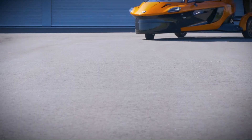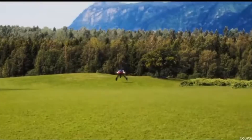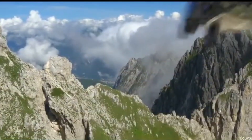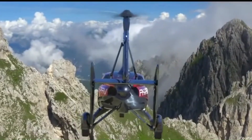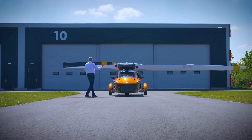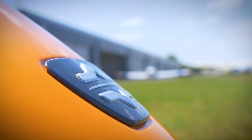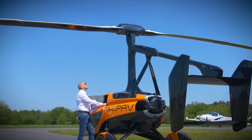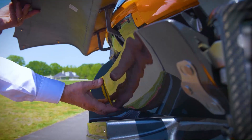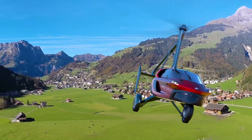The PAL-V Liberty has a driving range of 1,315 kilometers. In flight mode it can achieve speeds of 180 kilometers per hour and has a range of 500 kilometers. The transformation between driving and flying modes takes about five to ten minutes. It is designed to meet stringent road safety and aviation standards, incorporating advanced safety features such as a full vehicle parachute and gyroplane stability.